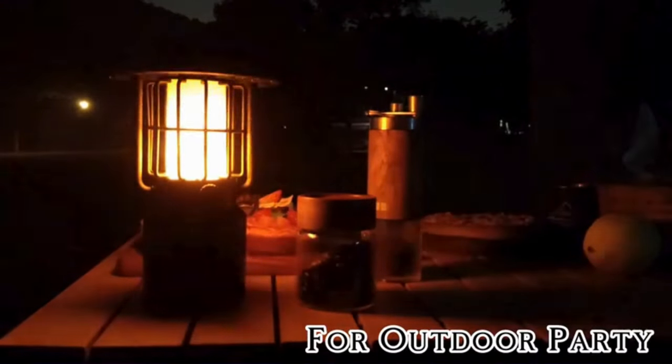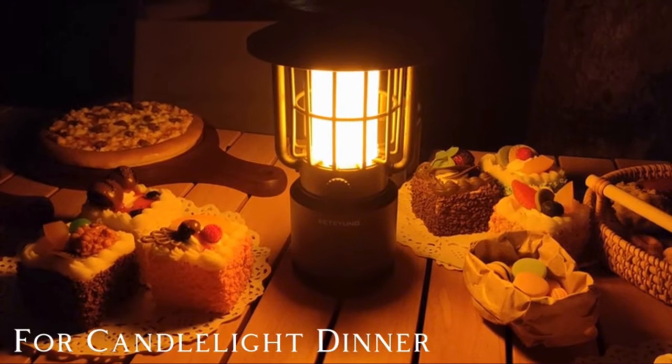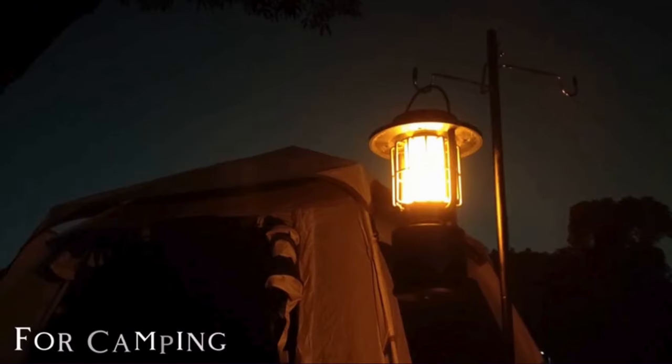And thanks to their portable design and long-lasting battery, they're the perfect companion for backyard barbecues, beach trips, or camping adventures.